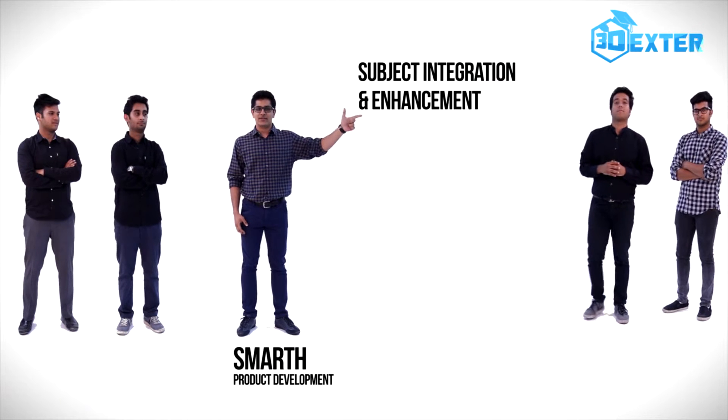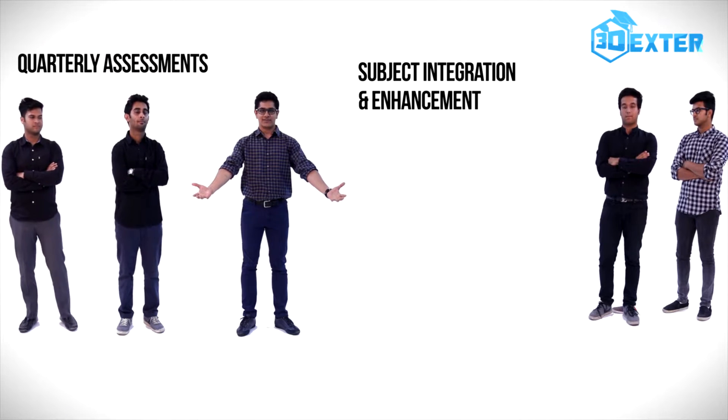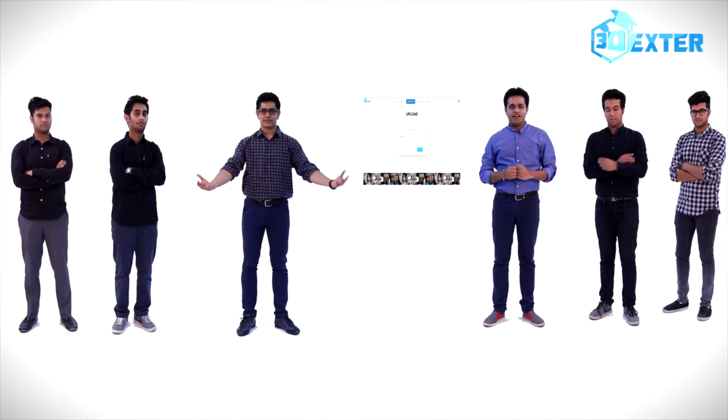Subject integration and enhancement with quarterly assessments through real life projects. We also offer an online 3Dexter portal for students to provide support, reference, and to keep track of their progress.